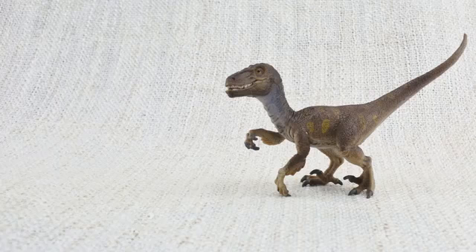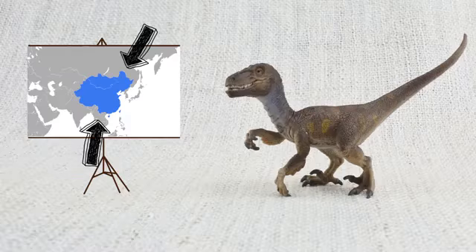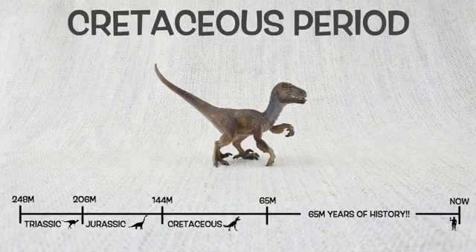Velociraptor was found in Mongolia and China. It lived about 75 million years ago in the late Cretaceous period — the same time as T-Rex!